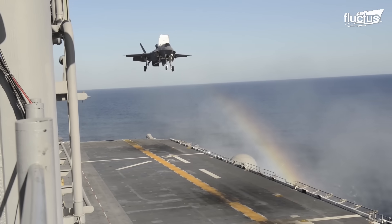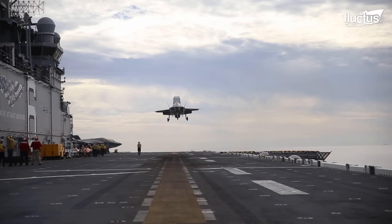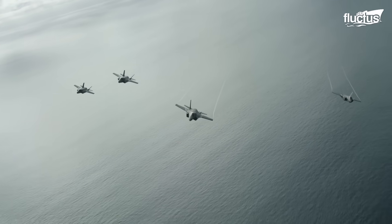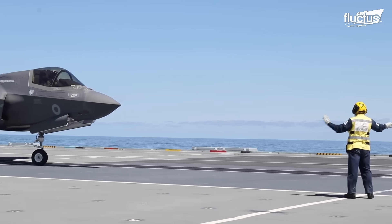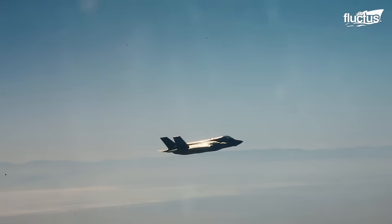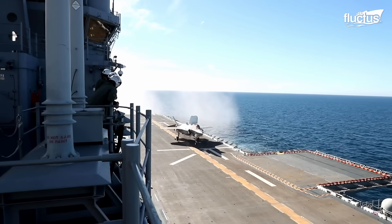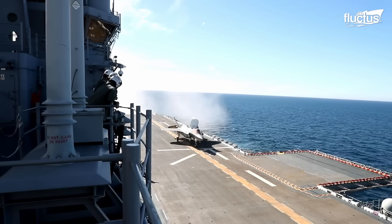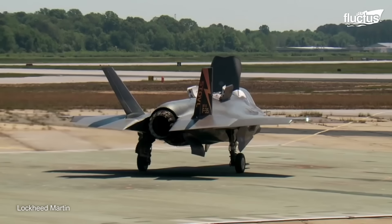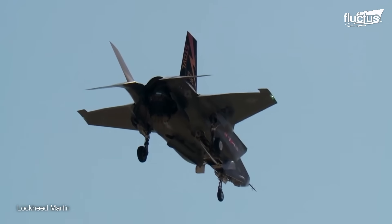Hello everyone and welcome back to the Fluctus channel. The story of the F-35B begins with the Joint Strike Fighter program, initiated in the late 1990s. One of the key requirements for this program was the development of a variant capable of vertical take-off and landing. This resulted in the creation of the F-35 Lightning II variant in the early 2000s, designed to be capable of short vertical take-offs, thanks to its innovative engine technology.